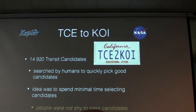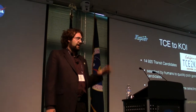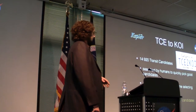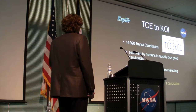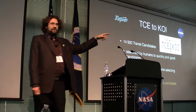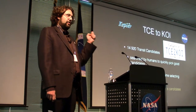The raw numbers were actually a little bit deflated. There were 14,920 candidates that came out of the quarter 1 to quarter 12 pipeline run that turned into the 800 or so KOIs we're talking about now. All 14,920 were searched by humans to quickly pick out good candidates — a lot of people in the audience were involved in that process. The idea was to spend minimal time selecting candidates and not be shy about passing something forward for more analysis.